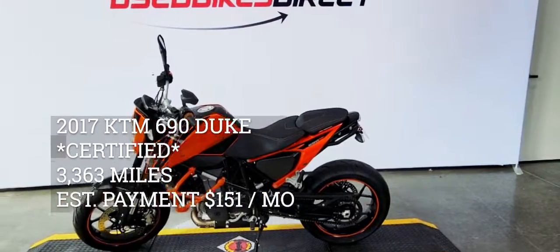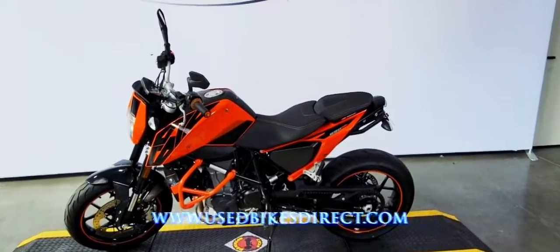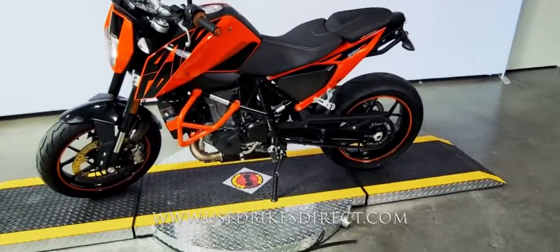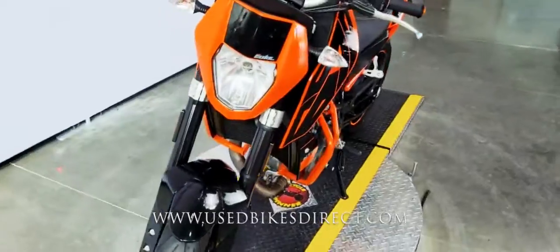Hey guys, Nick again from Used Bikes Direct, checking out this 2017 690 Duke. Hop on the website, usedbikesdirect.com, to see those detailed photos and specs. Give us a call with any questions at 866-576-2453.